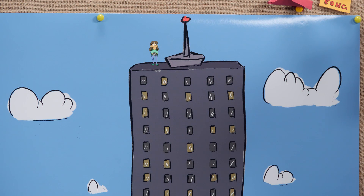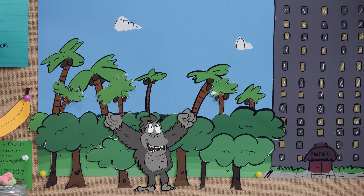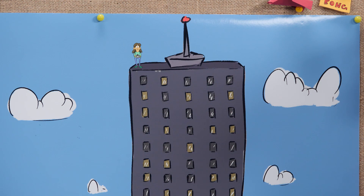Anne is a photographer who wants her career to rise to new heights. To get the best photo of the giant, she goes to the top of a building that is 192 feet tall. Little does she know, giant gorillas hate photographs, so he climbs the building to grab her.